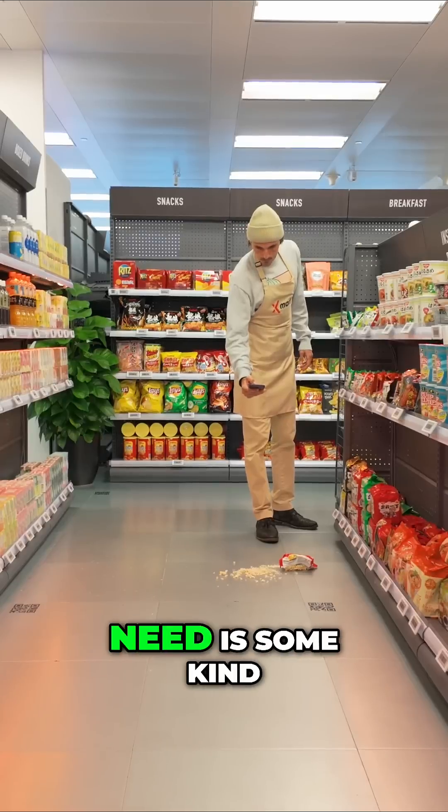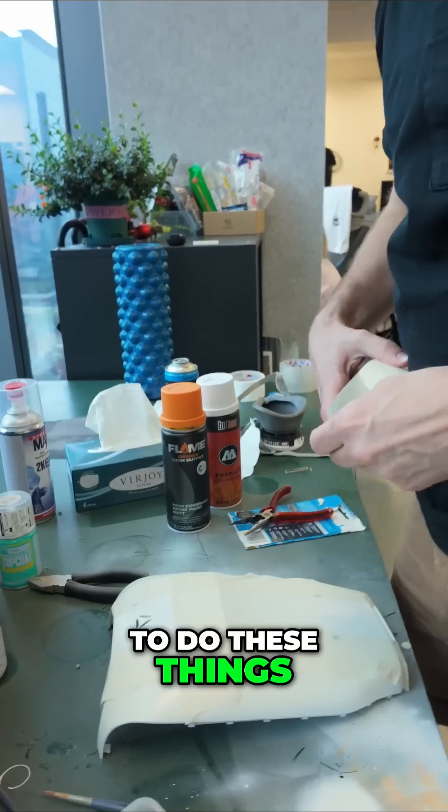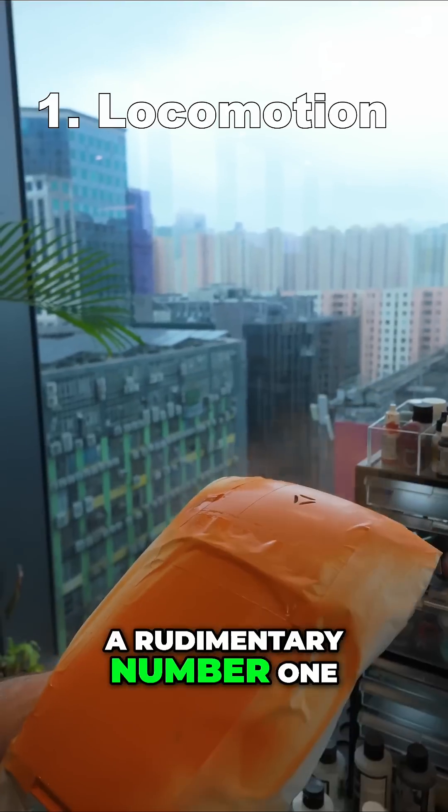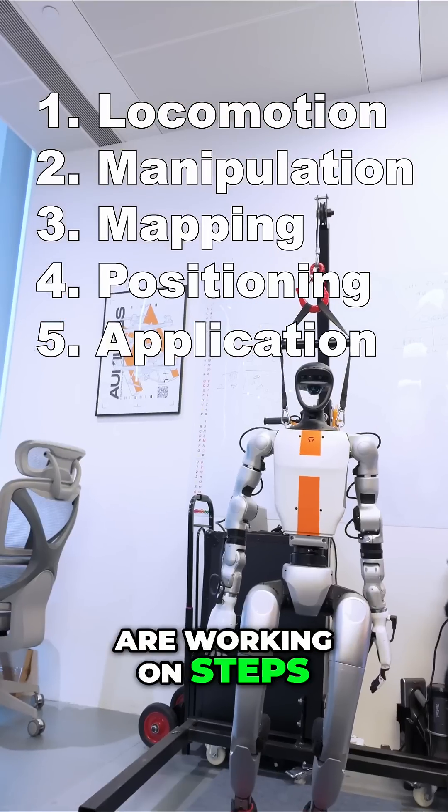The fifth part that the robot will need is some kind of application layer that is actually instructing him to do these things. Today, robots have a rudimentary number one, they have a rudimentary number two, and we are working on steps three, four, and five.